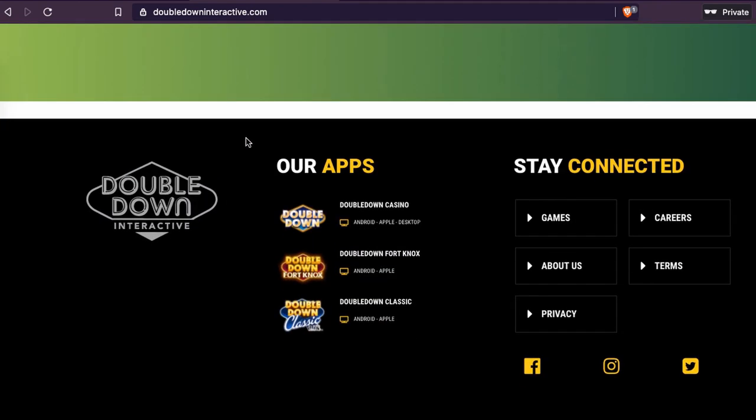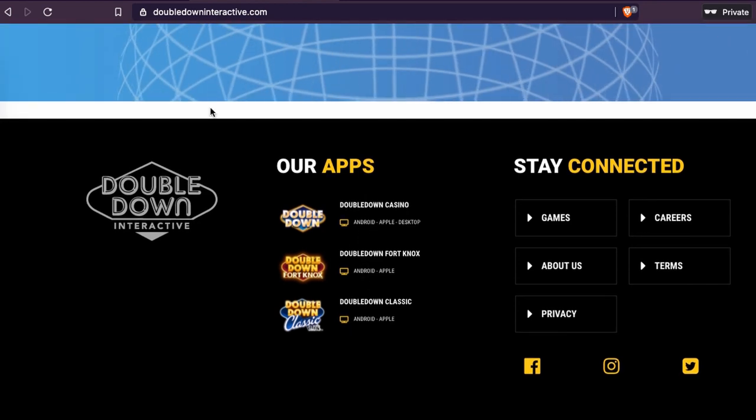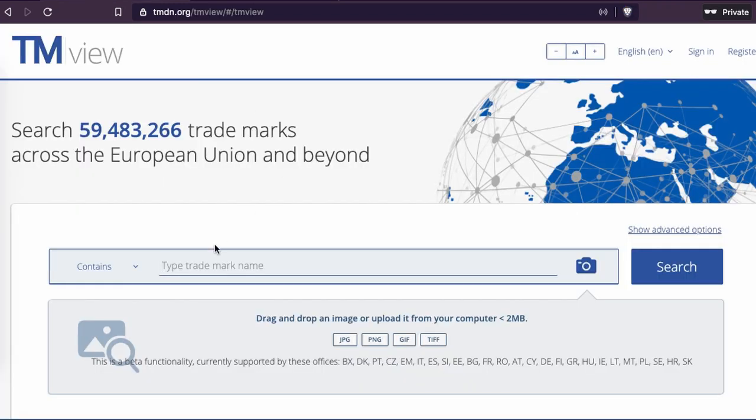So we go to the website. You can see the games they develop, and they have two Android games. Now, if you search for the name Double Down Interactive, you would not get any trademark because it's just the name of the company. Most companies don't register their company name — they just register their products, the name of their products. In this situation you can see their product is game development, so if they make a game, they would register that as a trademark.